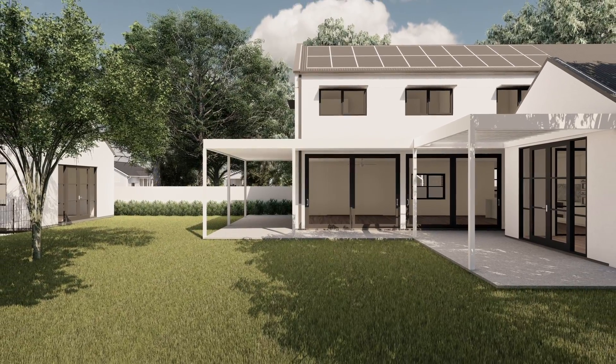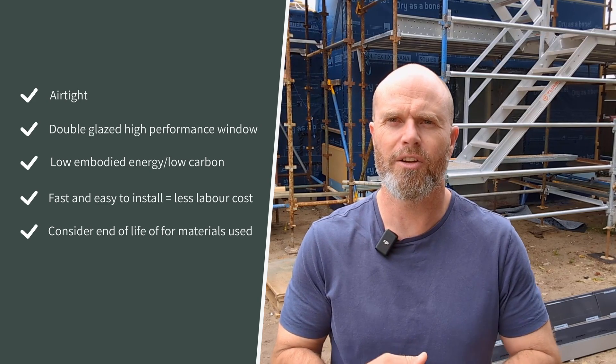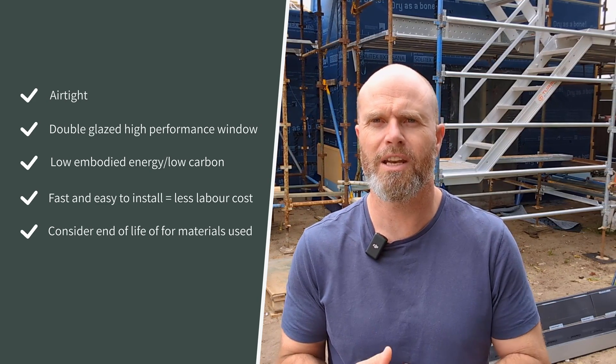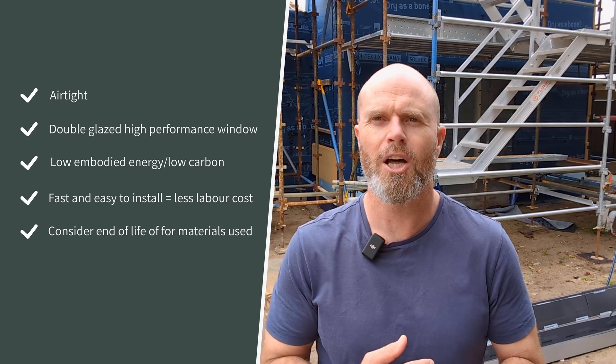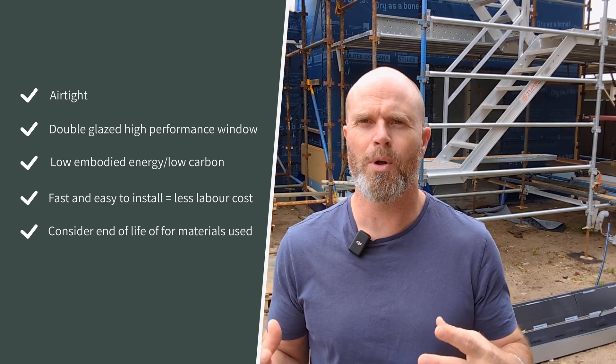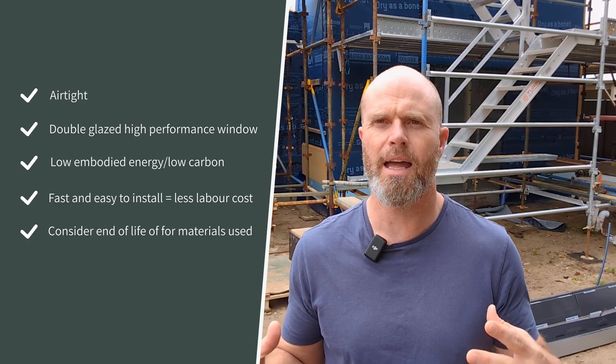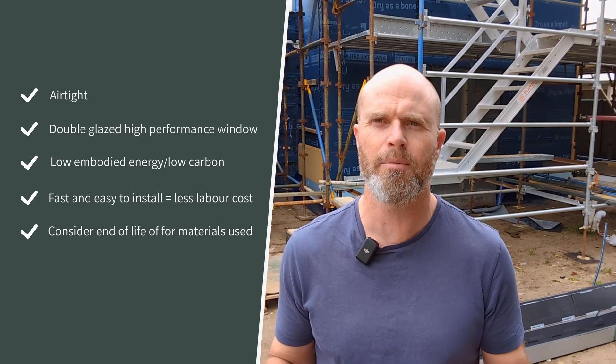So what do you think of when you think about what sustainable housing in the future looks like? Basically, you want something that performs really well — keeps the heat in and the cold out, or the cold in and the heat out. You want something that's low in embodied energy, easy to work with, low in embodied carbon, and you want materials that can be recyclable or can biodegrade at the end of their life.